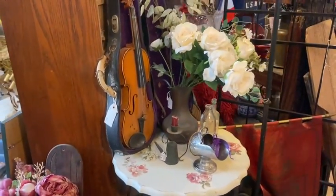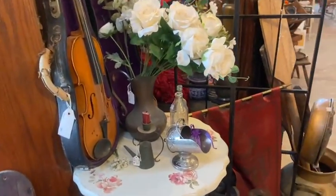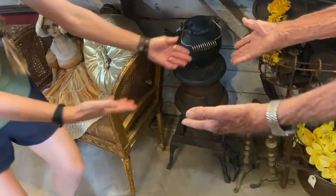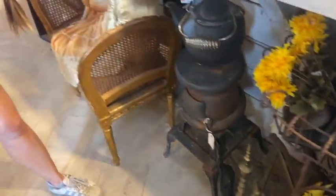Potbelly stove over here — use it as a decoration piece. $175 on that, and the kettle on top is $39.